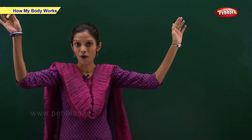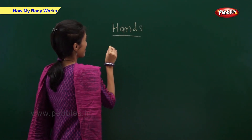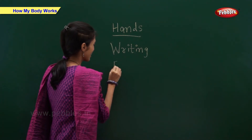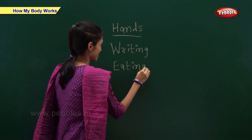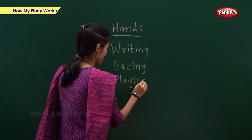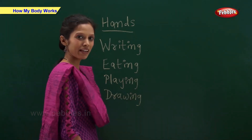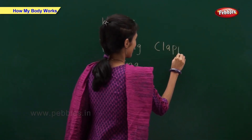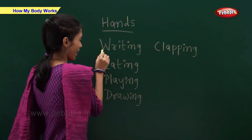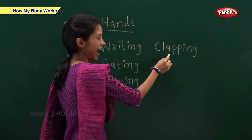We use our hands for writing, eating, playing, and drawing, and clapping. So we use our hands for writing, eating, playing, drawing and clapping.